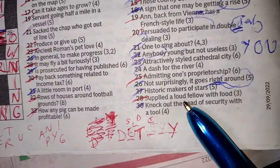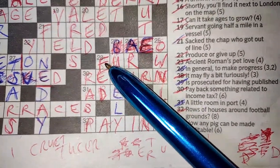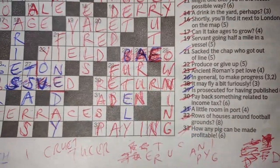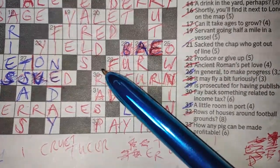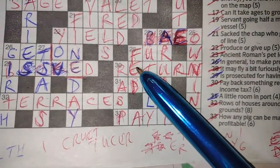28 down: 'supplied a loud fellow with food' — FED. F means forte in Italian, which is the musical notation for loud. And Ed is our fellow. So supplied a loud F, fellow Ed, with food — FED. We fed Ed.